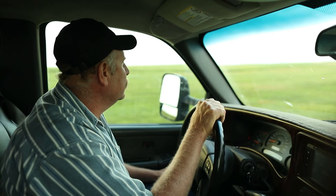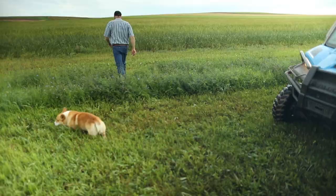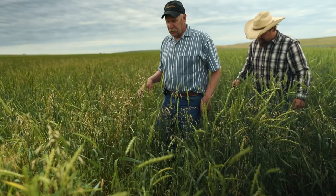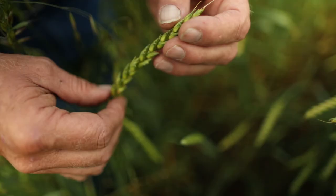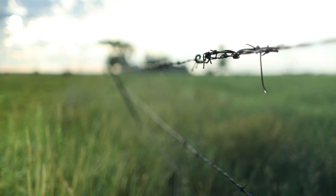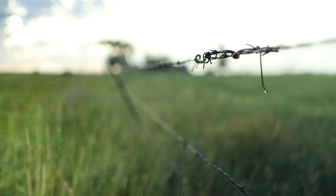I spent every spring watching that dirt blow off the summer fallow — wind erosion — and we always had to keep a good mulch on top of the ground to hold moisture. Now we're doing it with crops and it's sure nice not to see the ground blow. You can go on all these fields and find every old strip where the edge of the field was because it's taller because of all the blow dirt.